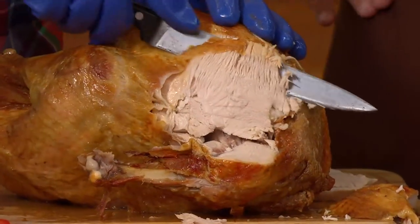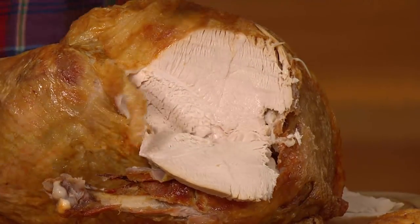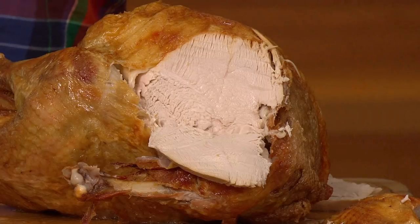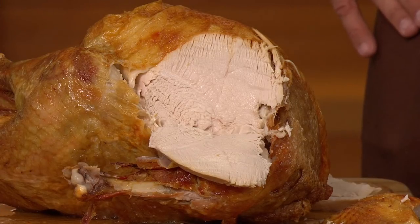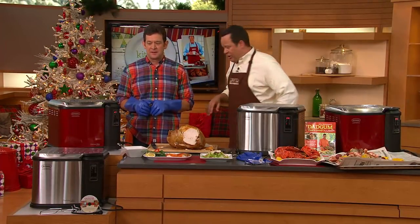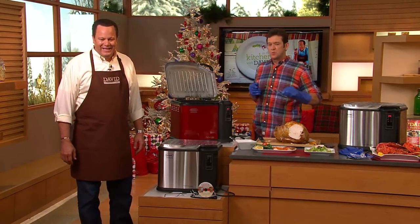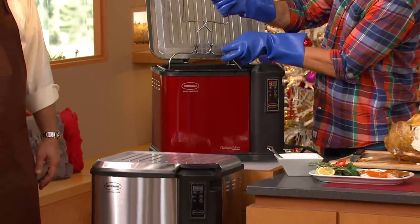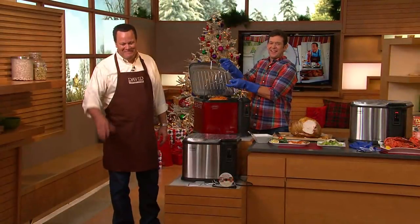Crystal says her husband is going to be so excited. Masterbuilt loves coming into homes all over America and changing how people cook. Follow them on Facebook or Twitter and let them know how your Thanksgiving goes. Crystal chose the Cinnamon — it's gorgeous and it's going to go with everything in her kitchen. It's only available on QVC, and we're going to get it out to you straight away.